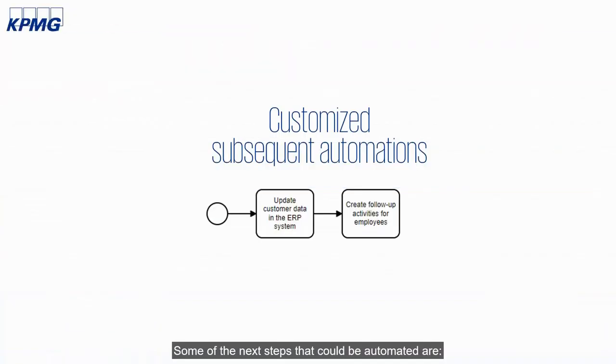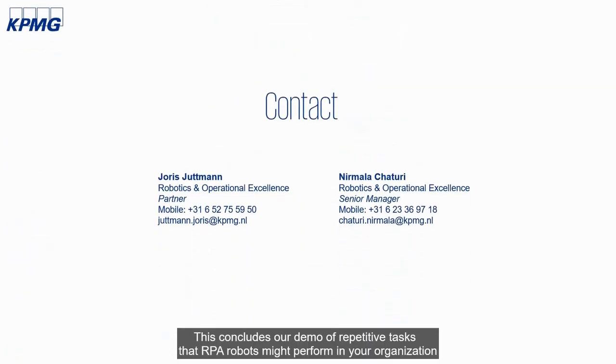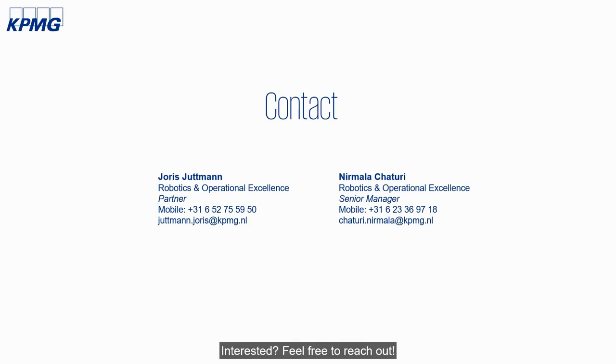Some of the next steps that could be automated are updating customer data in the ERP system based upon the results, and the creation of follow-up activities for employees. This concludes our demo of repetitive tasks that RPA robots might perform in your organization. Interested? Feel free to reach out!